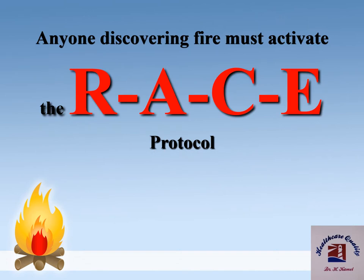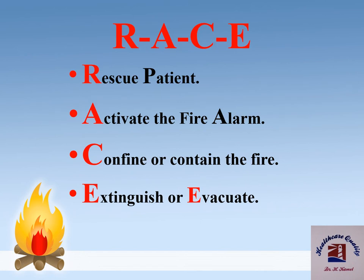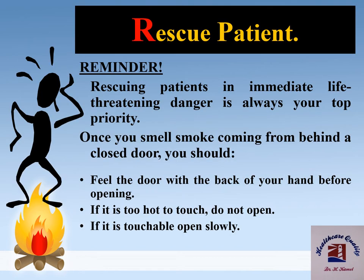When a staff member notices a fire or smoke, they must activate the RAISE protocol. First, rescue patients; then activate the fire alarm; confine or contain the fire; then extinguish or evacuate. Rescuing patients in immediate life-threatening danger is always your top priority. Once you smell smoke coming from behind a closed door, feel the door with the back of your hand before opening. If it is too hot to touch, don't open it. If it is touchable, open slowly.